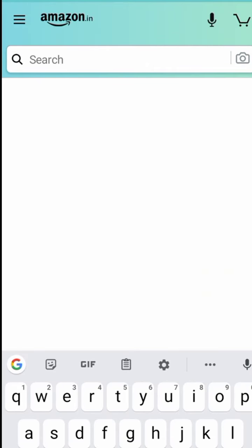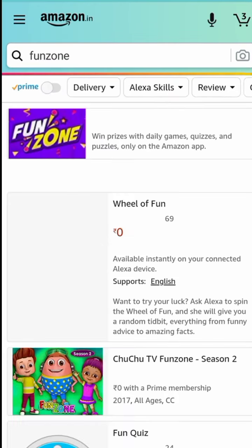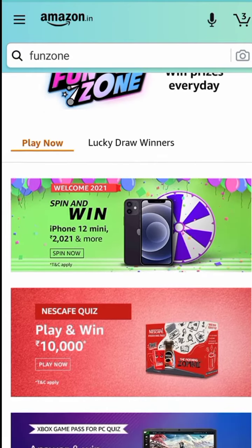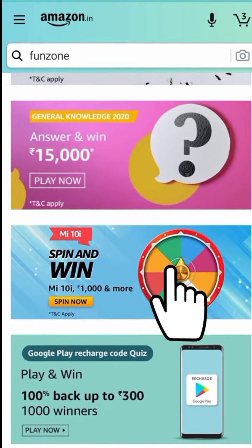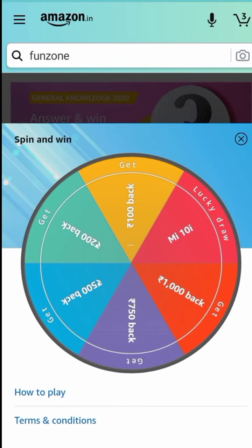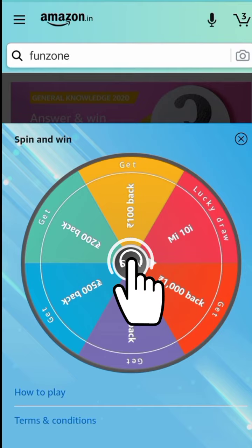Good afternoon everyone, welcome to Daily Quiz Time. Amazon Mi 10 Spin and Win — click the center item to spin and win.